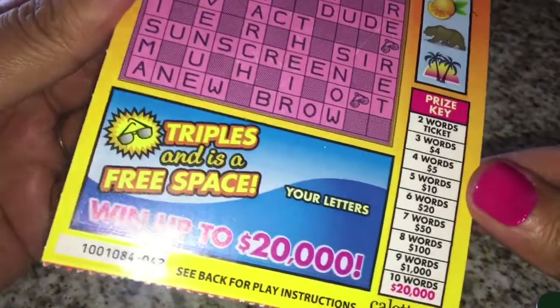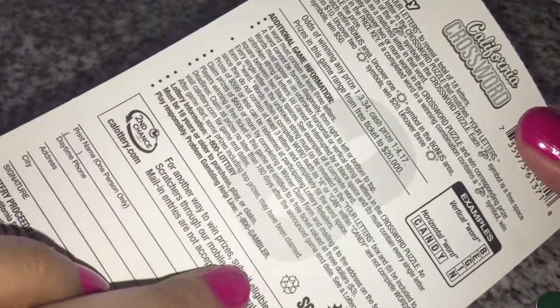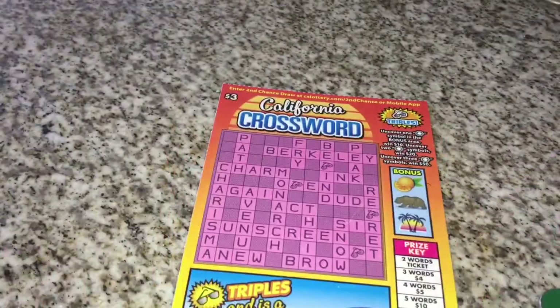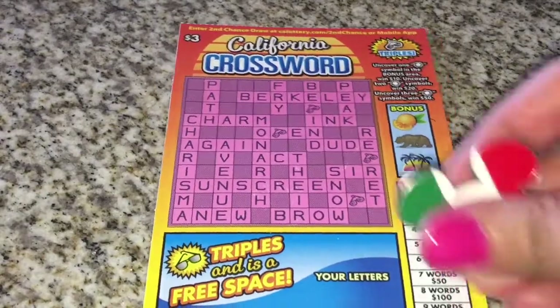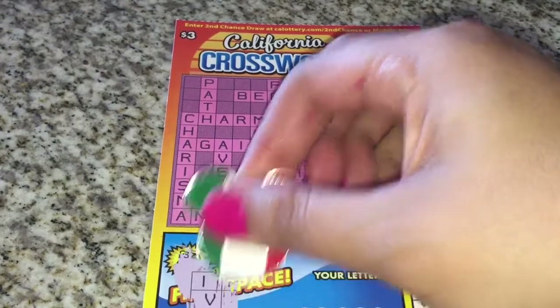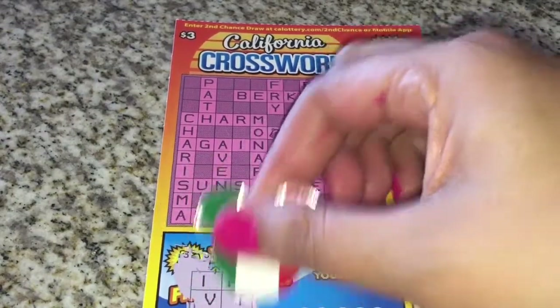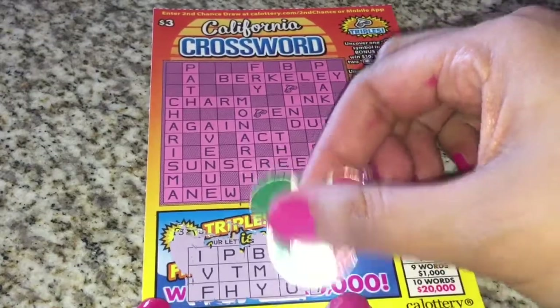We got ticket number 42. The odds of this one are one in three point three. So let's do some crossword puzzles — let's uncover the letters. We've got a vowel, we got an I, we got a U, we got an A.